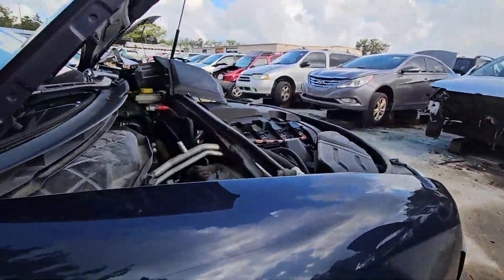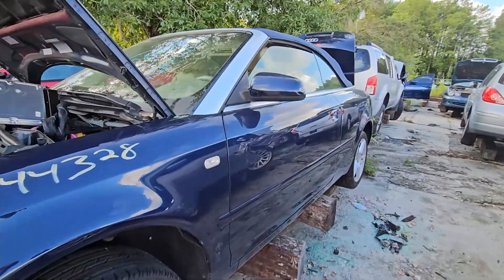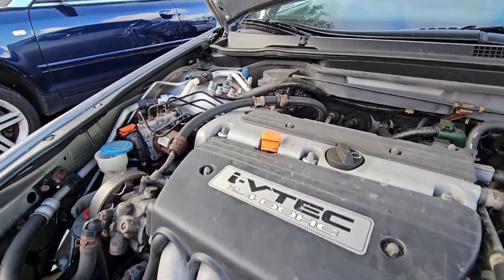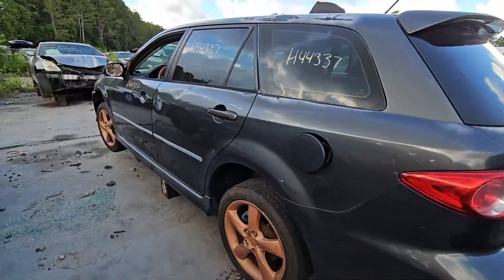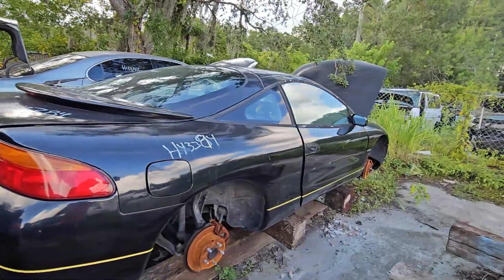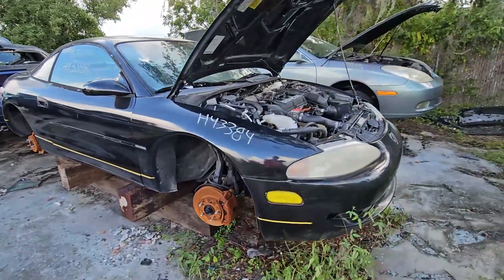How does an Audi Quattro end up in here? Damn, this guy had a bad day — this thing's wrecked. Still got the motor intact in it. Like I said, a junkyard full of stuff in better shape than about everything I'm driving.